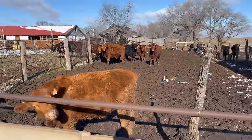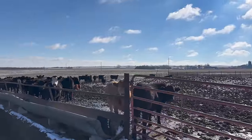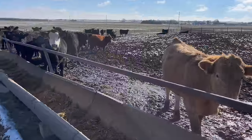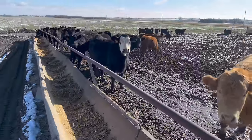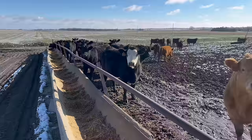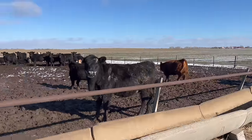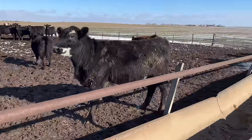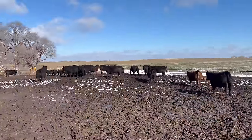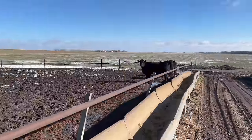They're coming to pick these up this week. Here are the other two pens — my dad must have overfed them this morning, they're still cleaning up. Usually they're cleaned up by 10:30 and it's 11:30 right now. These are the two pens with the bigger cattle — pen seven and pen eight. They'll sell in January sometime.